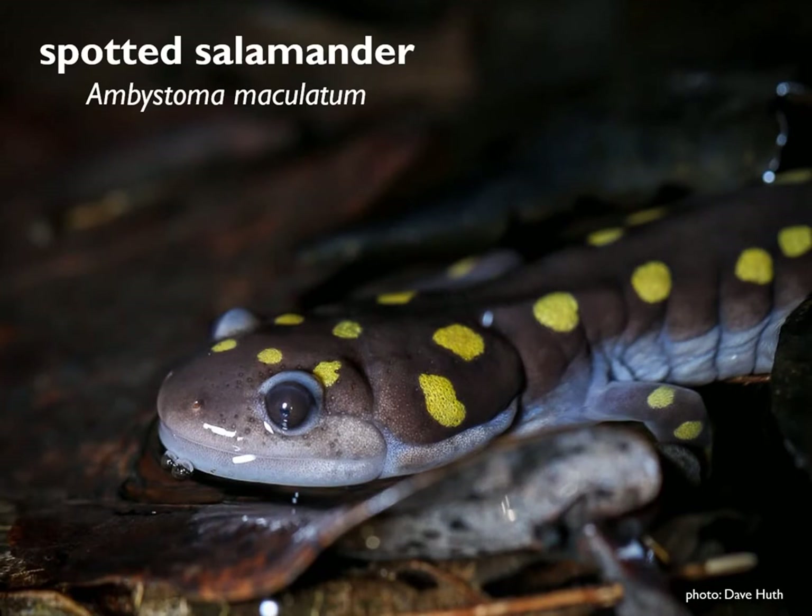Next, we'll move on to spotted salamanders — arguably the poster child for vernal pools. They're large salamanders 6 to 8 inches long with bright yellow polka dots. They spend 95% of their lives underground, except for the few weeks of each year they spend in vernal pools, and can live 20 to 30 years.